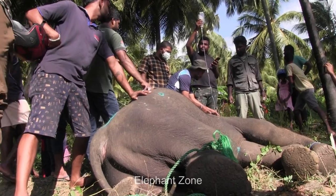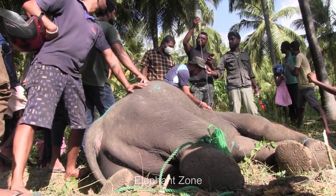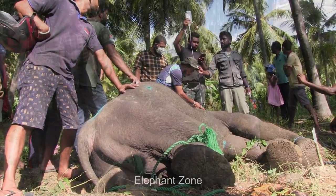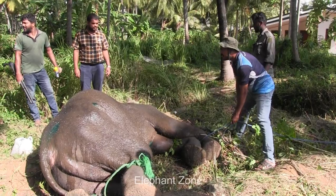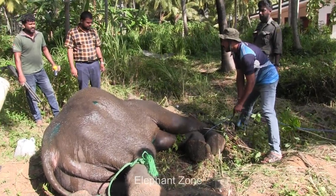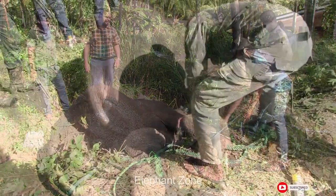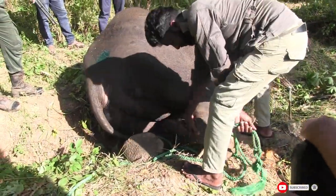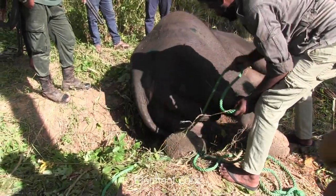A revival drug will soon be administered to the animal, mixed with the saline. Soon after that, the leg ropes will be untied and an antibiotic spray will be applied to the injection site to prevent any infection. The crowds gathered here are being advised to move away, as the tusker will soon revive and it could be dangerous.